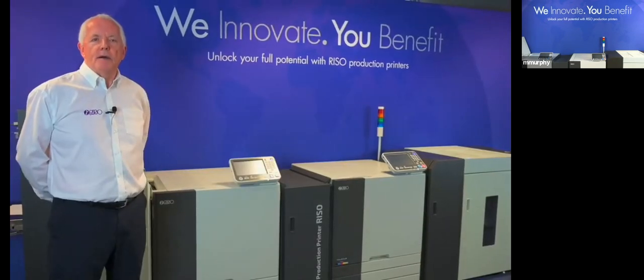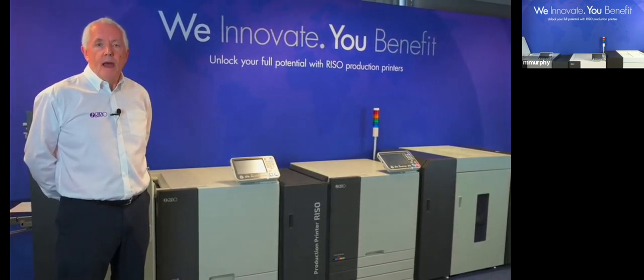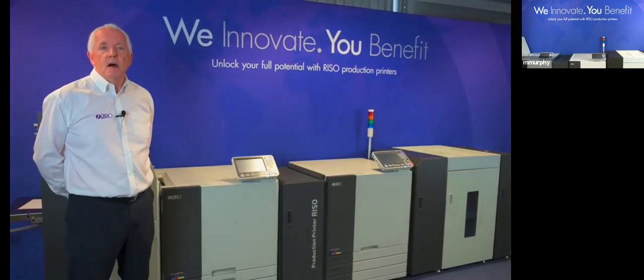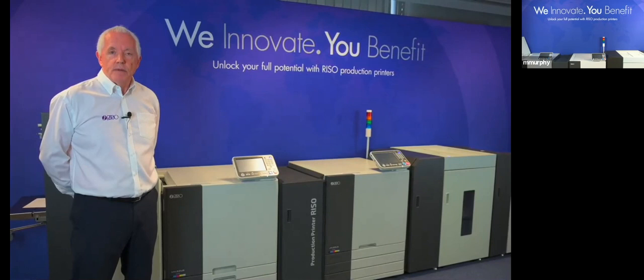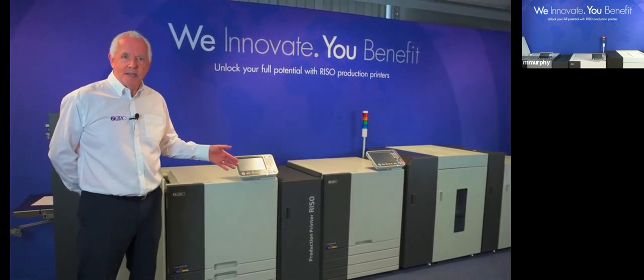Hopefully we've now highlighted the unique technology and products that RISO have to offer, and how we innovate and deliver benefit from our range of productive, affordable, and flexible machines. Now let's hear what some of our customers have to say.